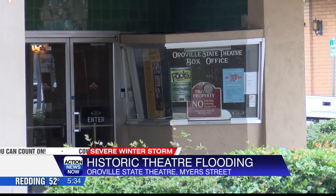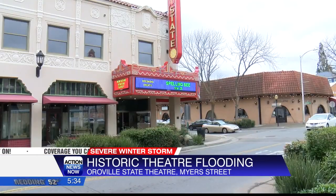In the nine years Daniluke has worked here, she has never seen it flood like this. It was really scary because, had it filled up, we could have had a lot more damage.